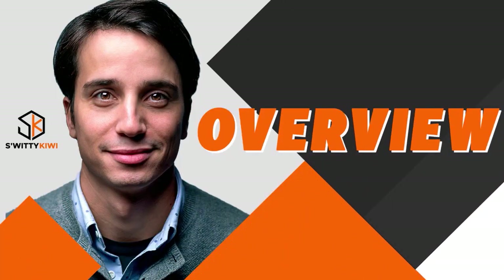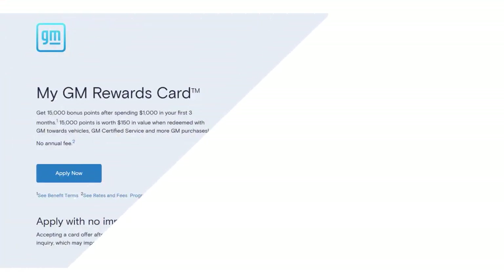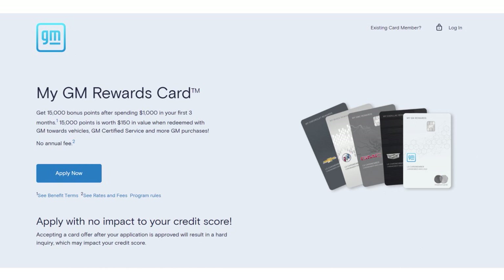Let's have a quick conversation about the My GM Rewards Card — is it really worth it? We've heard a lot of buzz around this card and wanted to do an in-depth review to help you understand whether it's worth it for you. The card gives you 4x to 7x rewards, no annual fee, an intro offer of 15,000 points, and a regular APR ranging from 19% to 30%.